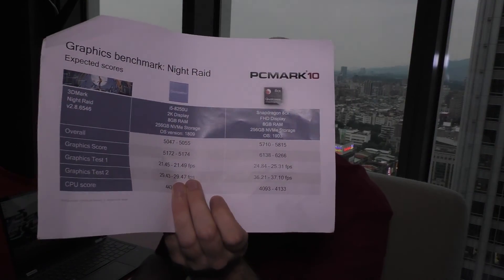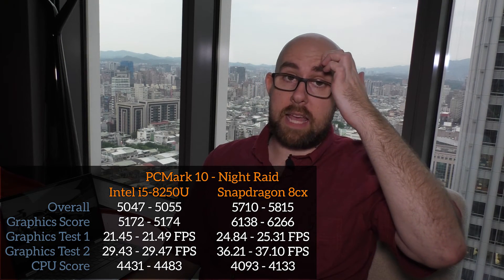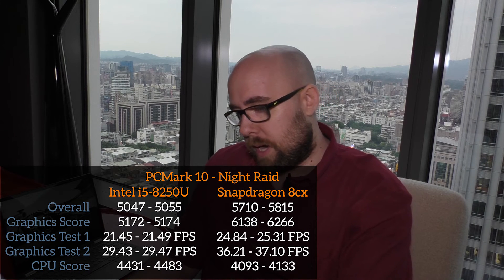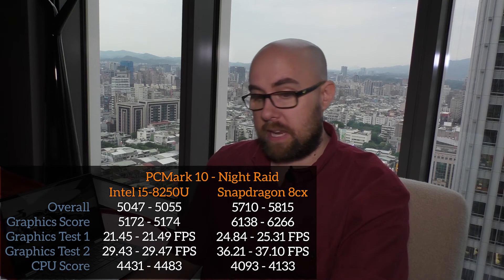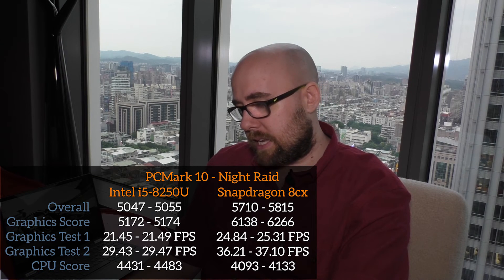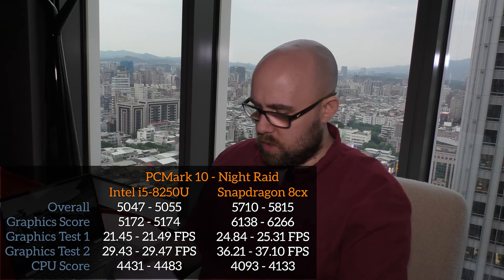This is also about gaming. The Night Raid benchmark — available in 3DMark — shows Qualcomm doing very well, which may not be too surprising since Intel's integrated graphics haven't been extremely powerful. The next-gen Ice Lake will be more powerful, so it'll be interesting to compare. The overall 3DMark score on Intel was about 5050, whereas on the Qualcomm 8cx it was 5800 — another great gain. Breaking down to the graphics score, Intel hit 5200 while the 8cx hit nearly 6300. For the CPU score, Intel came ahead with 4500 points versus 4100 for the Qualcomm.